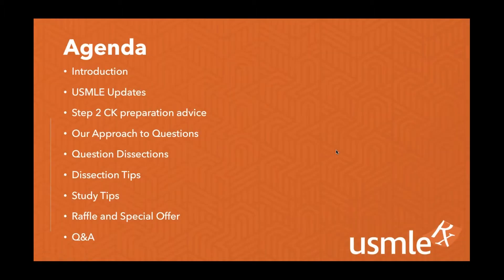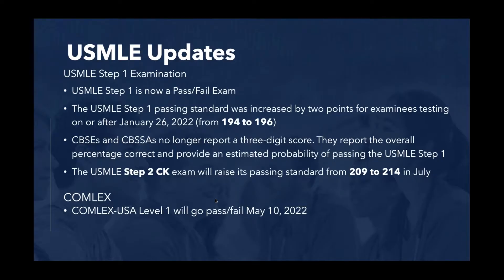Here's our agenda. We did the introduction. We're going to talk about some USMLE updates post-COVID, give you some Step 2 CK advice, show you our approach to questions, give you some question dissection tips, give you some study tips, and then we have our raffle and special offer, as well as a question-and-answer session. We will be monitoring that question-and-answer box, and if we see any thematic questions that we think the entire group will benefit from, we will address those later as well.